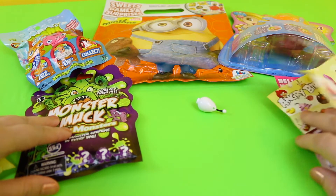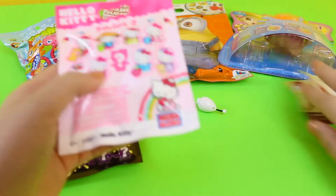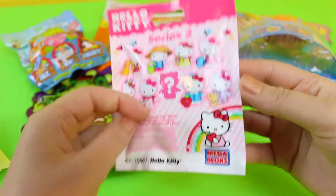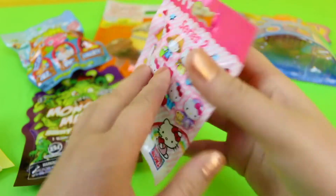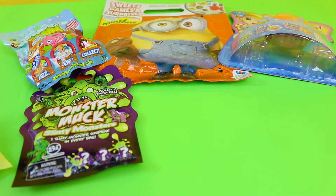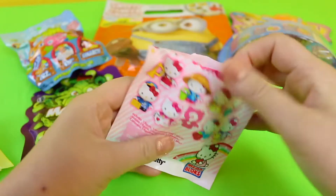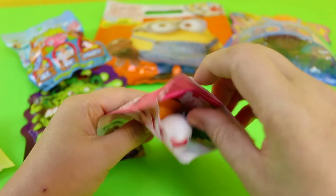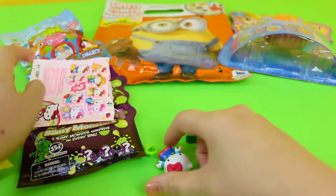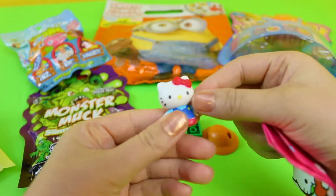Let's see what's in this Hello Kitty bag. Series 2 Hello Kitty. Hello Kitty.